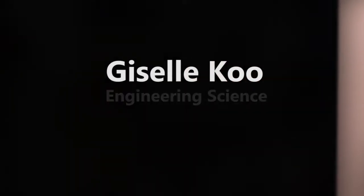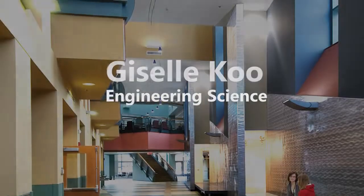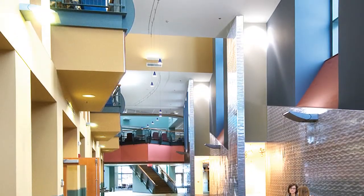Hi, my name is Giselle Koo. I'm currently in the Engineering Science program, and as a student here at TUNXIS, I've had a lot of different opportunities.